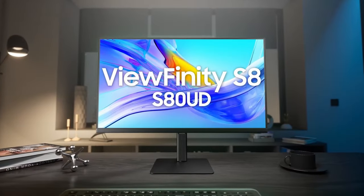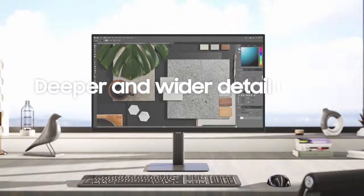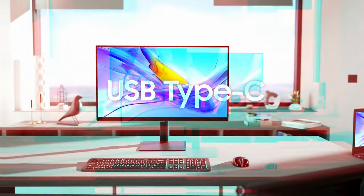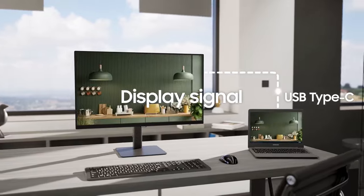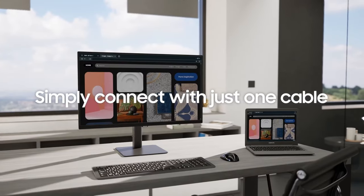Hi, what's up everyone? In this video, we are going to talk about the top M4 MacBook Pro accessories you can buy on Amazon. Links are in the description, do check them out. Whether you're a creative professional, a student, or a tech enthusiast, the right accessories can elevate your MacBook experience to new heights. From sleek protective cases to powerful chargers and innovative peripherals,